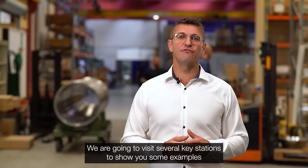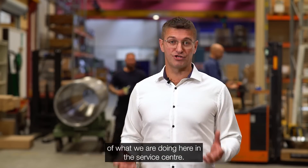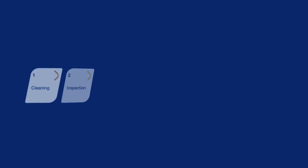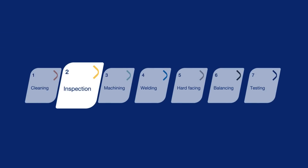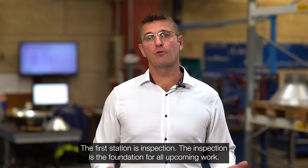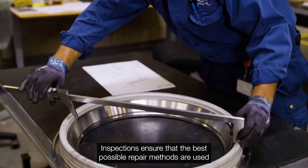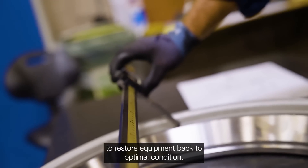Now let's go over and have a look. We are going to visit several key stations to show you some examples of what we are doing here in the service center. The first station is inspection, which is the foundation of all upcoming work. The inspection ensures that all the best repair methods are used to restore the equipment back to optimal condition.